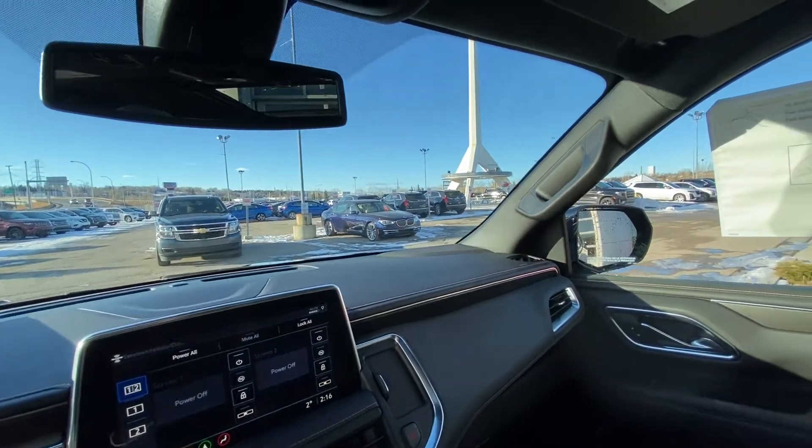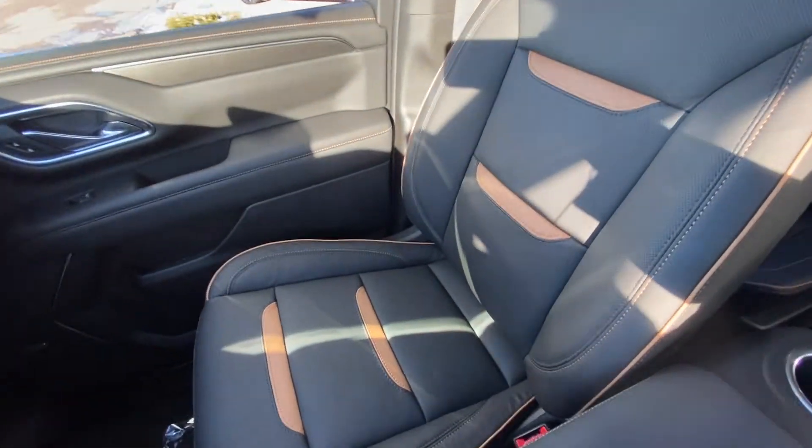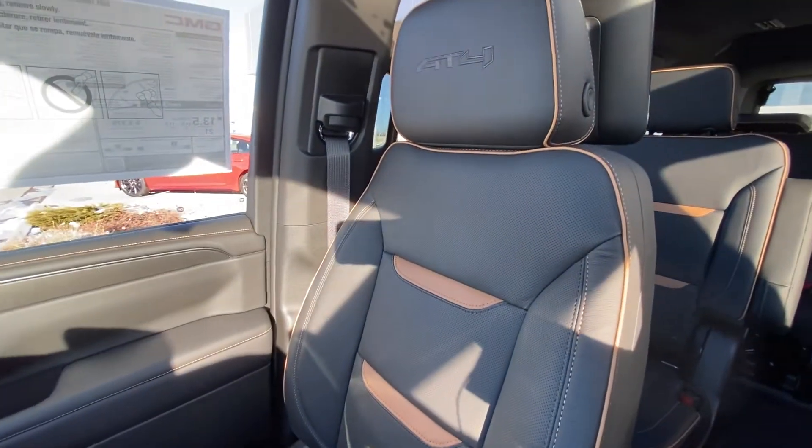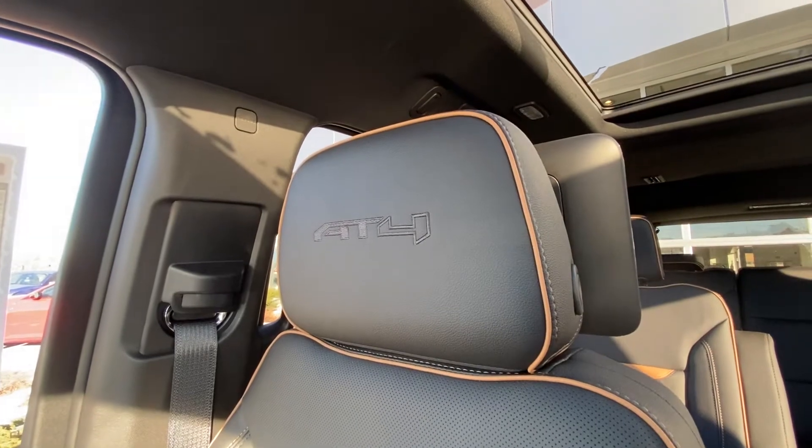This vehicle does have the all-black interior with Bose audio throughout, and black leather heated and ventilated seats up front with AT4 embossed in the headrest.